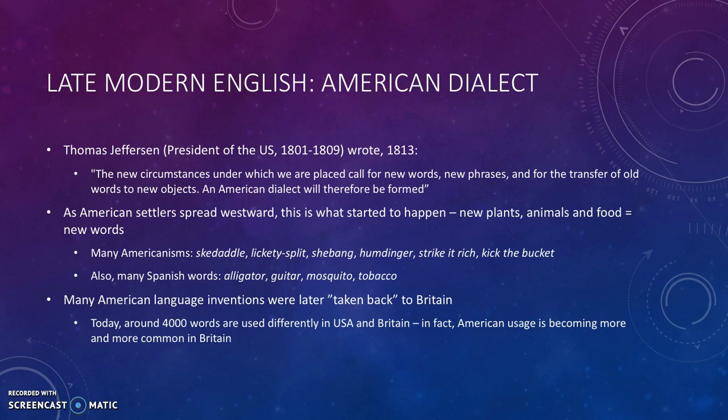New words also came from Spanish: alligator, guitar, mosquito, tobacco. These language inventions were then taken back to Britain. Today around 4,000 words are used differently in the U.S. and Britain, but American usage is actually becoming more and more common in Britain as well.